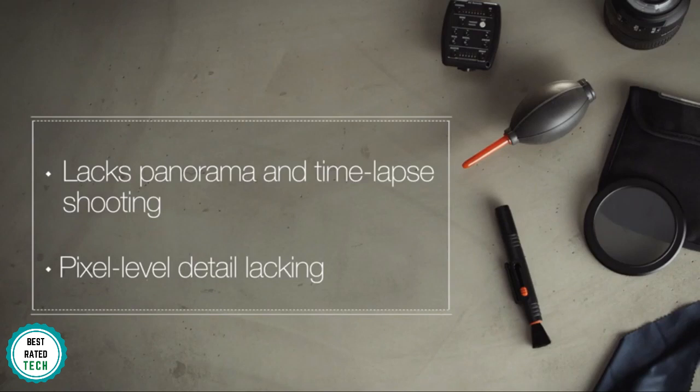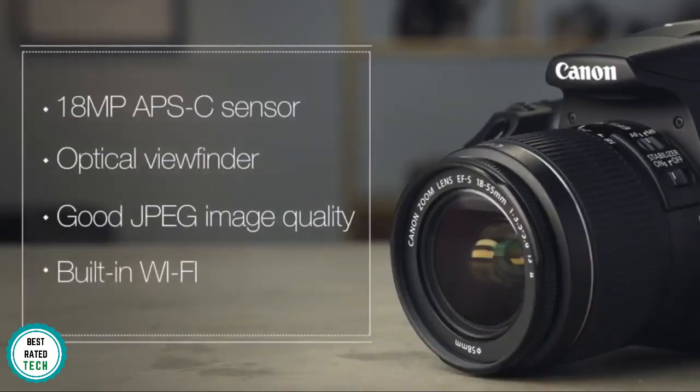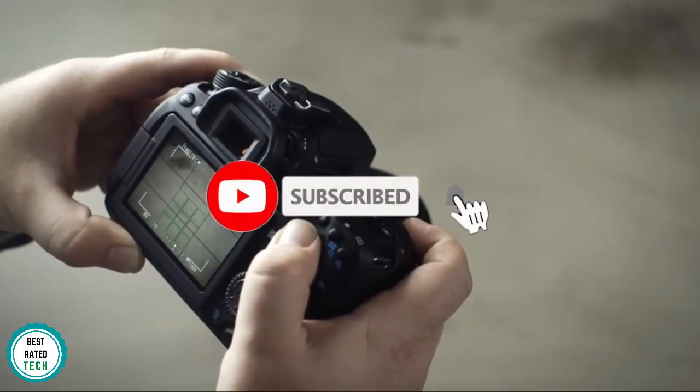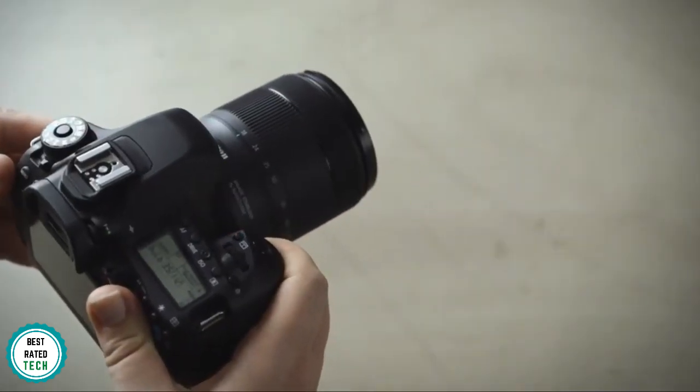Integrated with Wi-Fi and NFC, you can create a connection between the camera and your smartphone, giving you control of the camera right from your mobile phone. Wi-Fi and NFC capability also allow for seamless sharing of content from your camera to your phone. So that sums up our top cameras for YouTube. We hope you enjoyed. If you did, please leave a like on the video, and if you're new here, hit that subscribe button. Until next time, have a great day.